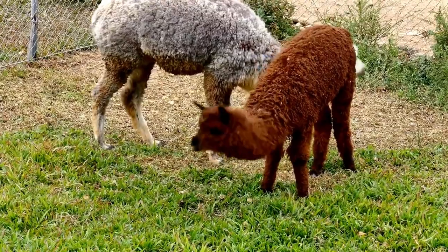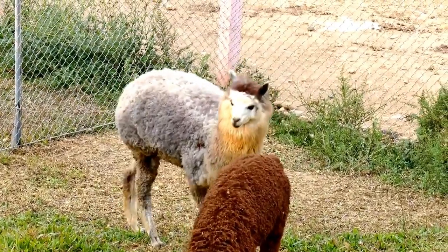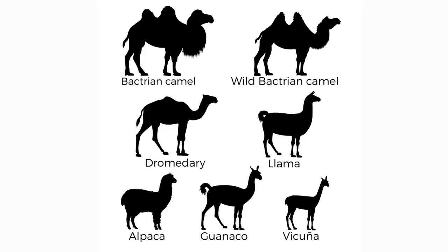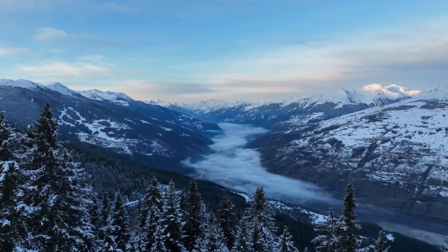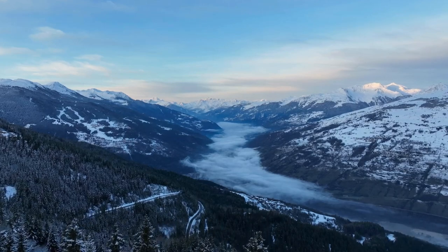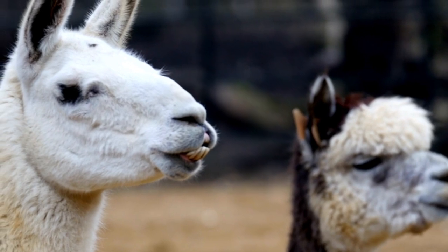And here's a fun fact: both llamas and alpacas are members of the camel family. Those adorable, fluffy creatures are related to the same animals that roam the deserts of Africa and the Middle East, but unlike their desert-dwelling cousins, llamas and alpacas have adapted to life in the cold, mountainous regions of South America. So next time you see a llama or an alpaca, take a moment to appreciate all the amazing things that make them unique, from their size and appearance to their cultural and historical significance. These fluffy creatures are truly fascinating.